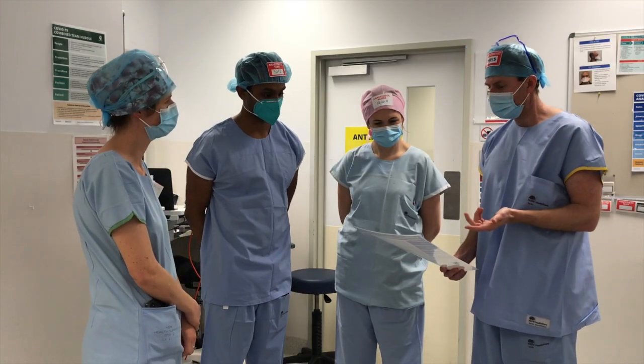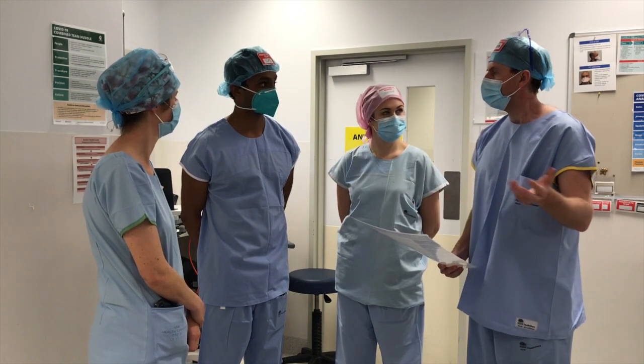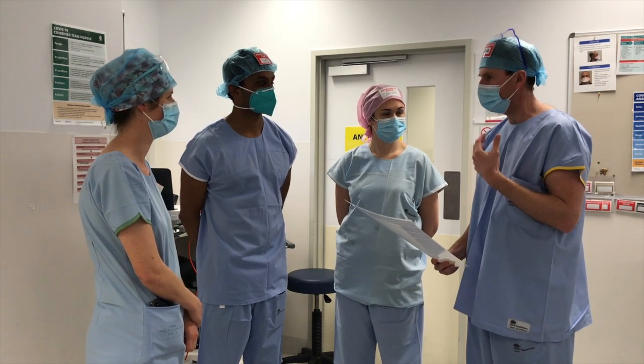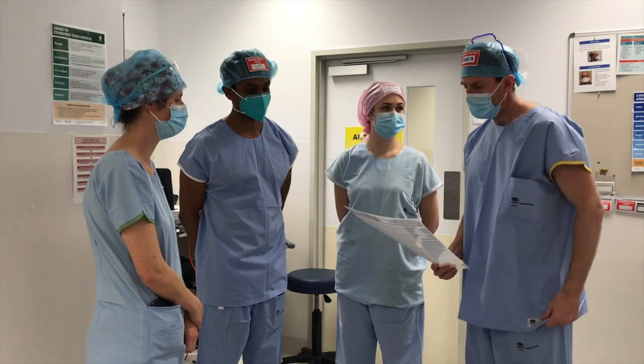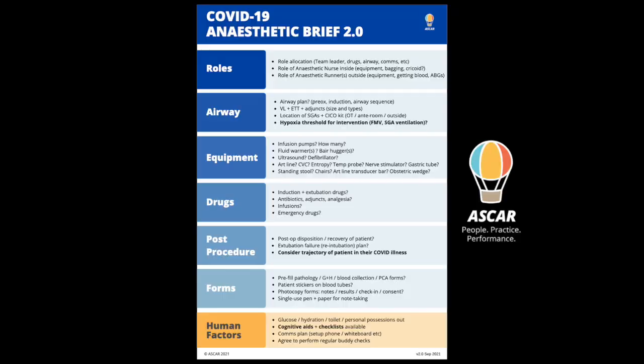The anaesthetic team huddle can occur either whilst waiting for the full team to assemble or following the full team huddle. The anaesthetic team huddle should occur in the theatre 17 viewing area using the cognitive aid to guide the discussion.